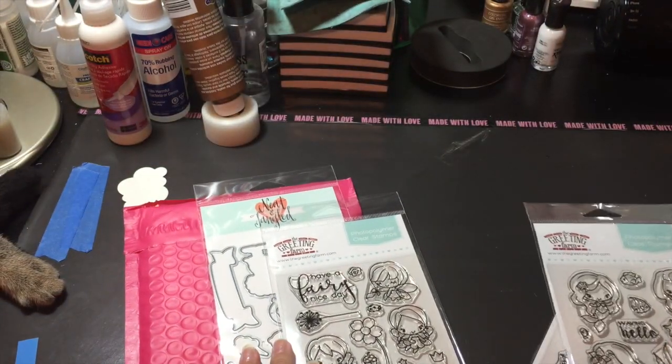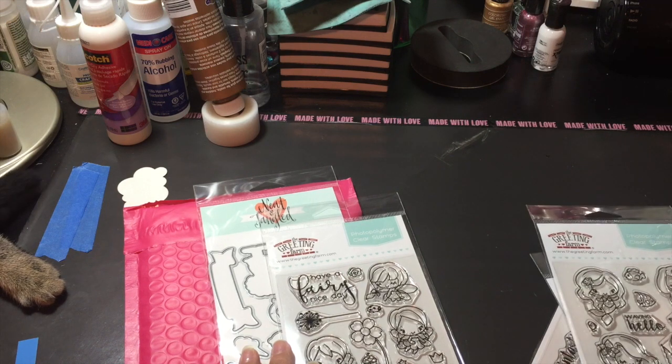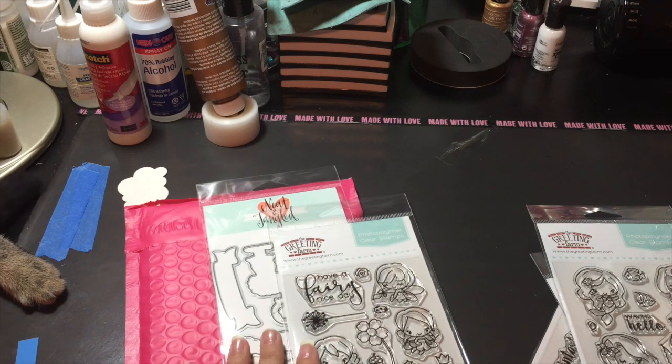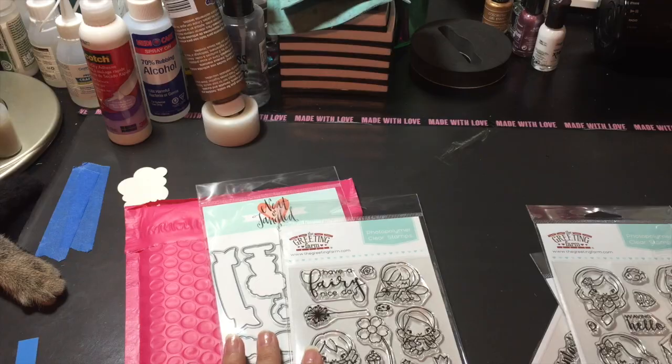Jamie is having a challenge right now on her Scrap and Stampers Facebook site, and the theme is mermaids and fairies.